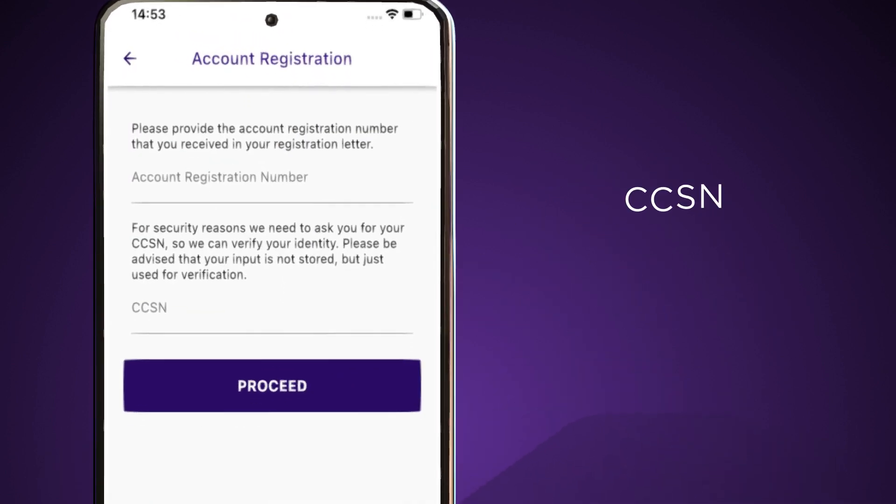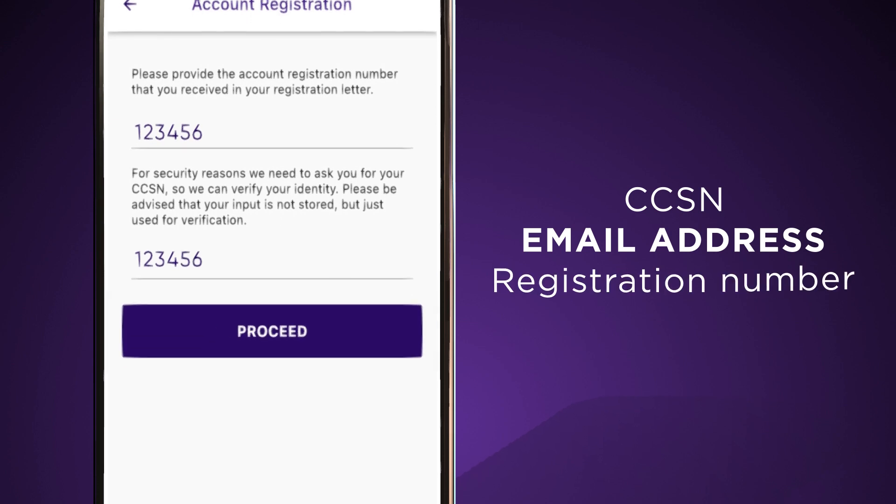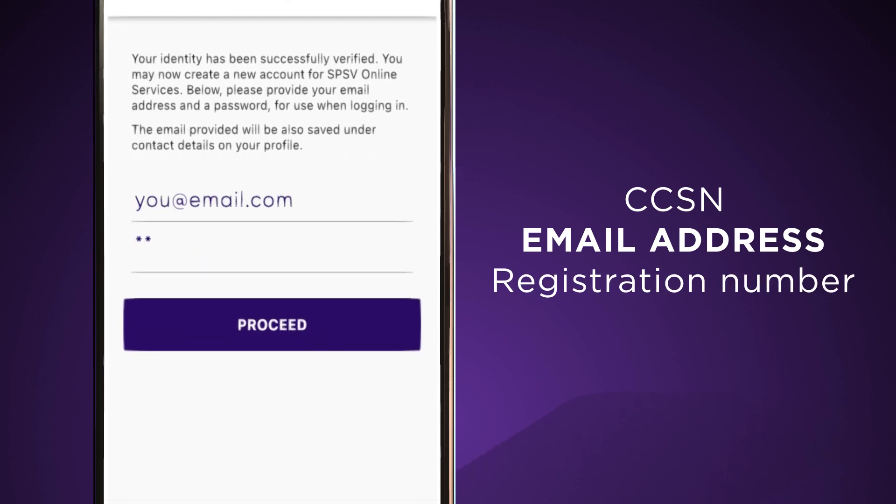You'll need your CCSN, email address, and your SPSV account registration number, so have those to hand.